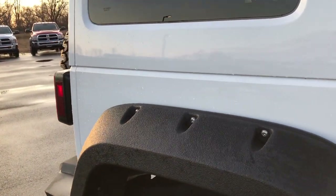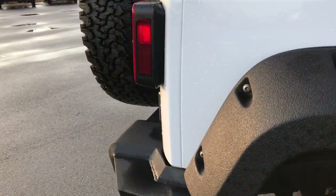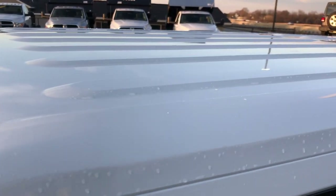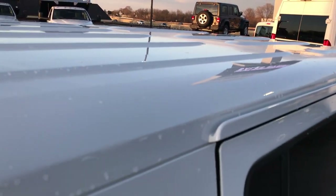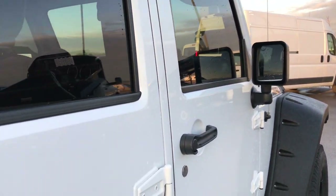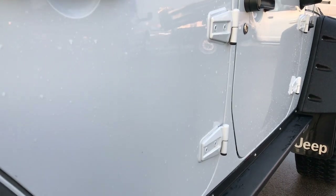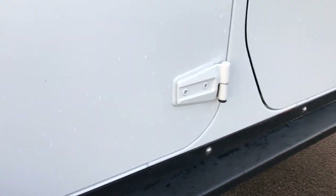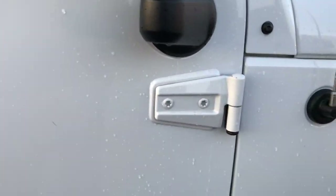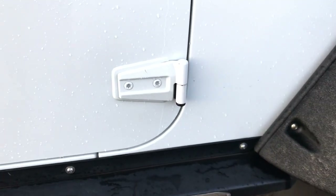We take these HD videos so if you are far away, or even if you're close by and just cannot make the trip down, you can still see the vehicle, hear the vehicle, and have confidence in what you're looking at before you even get here. Didn't see any dents or dings down this side of the Jeep. All the door hinges are in really nice shape, which is something you always want to check out on these Wranglers.